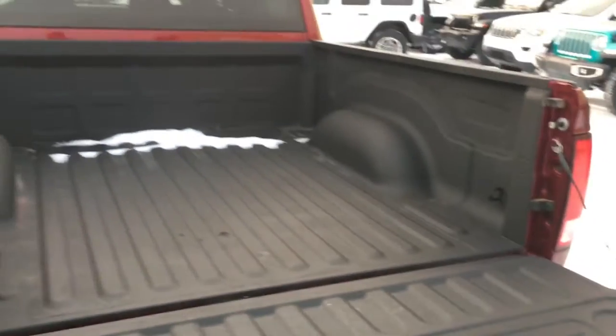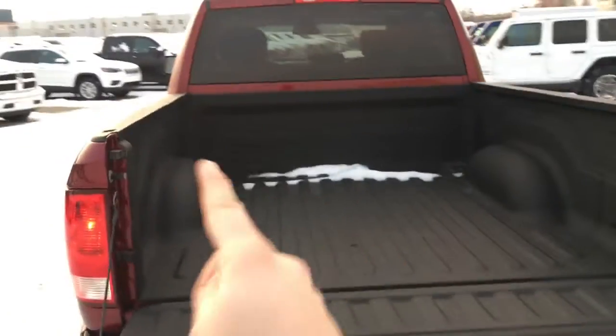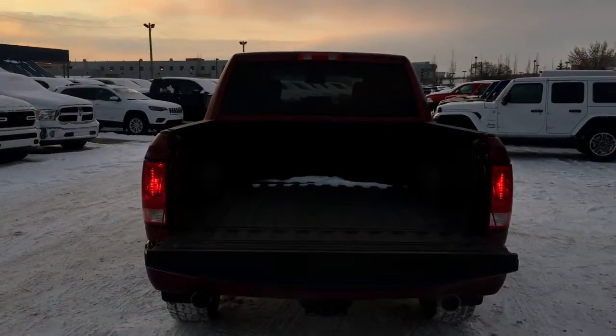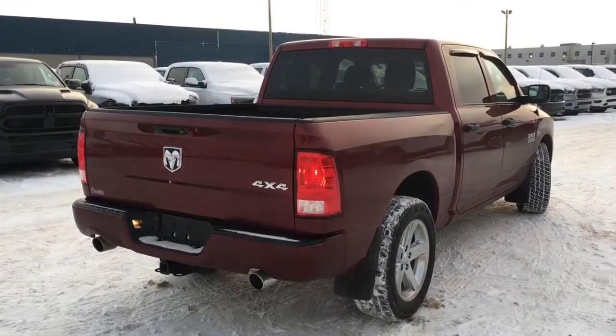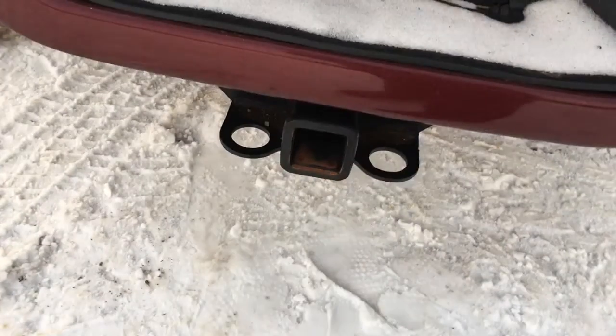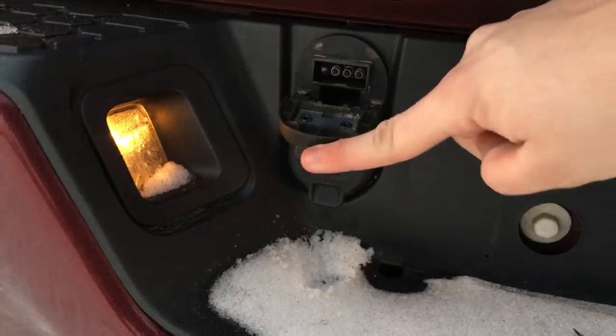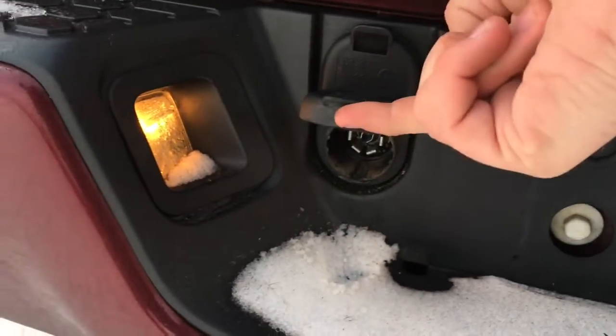Spray-in bed liner protecting the box. You'll find hooks in all four corners in the box so you can easily tighten your load so you don't lose anything while driving down the highway. Dual exhaust tips out the back, and a spot for a trailer hitch.